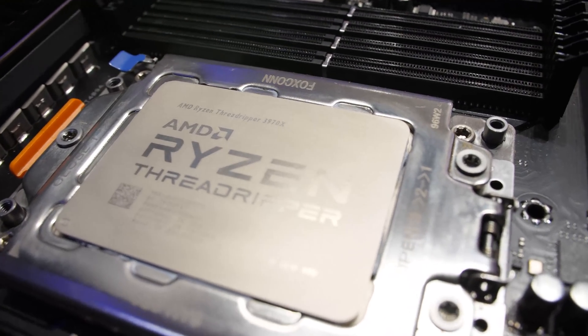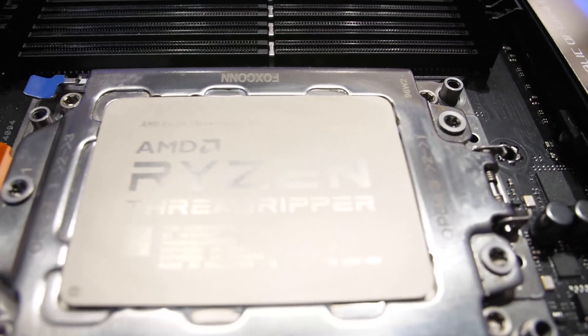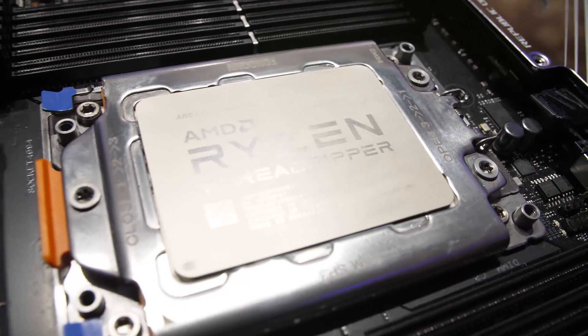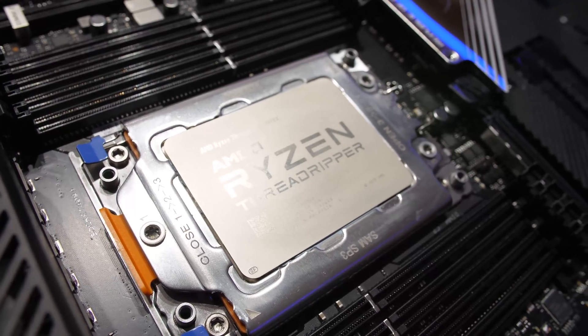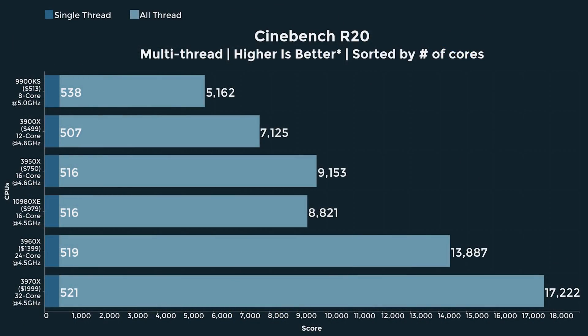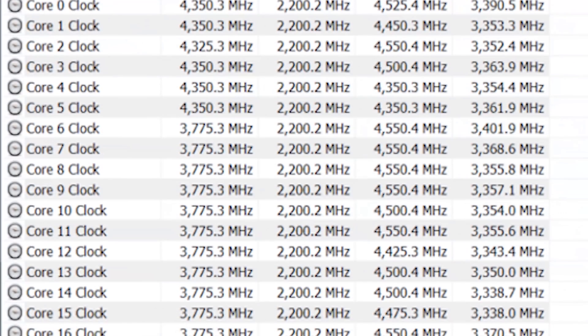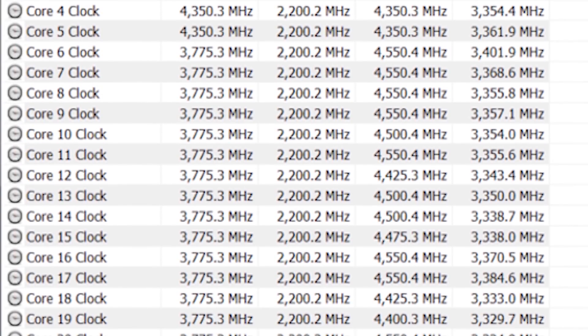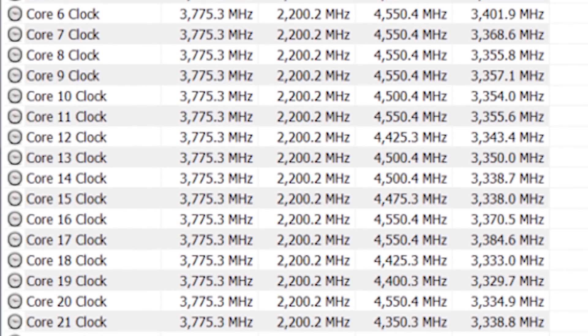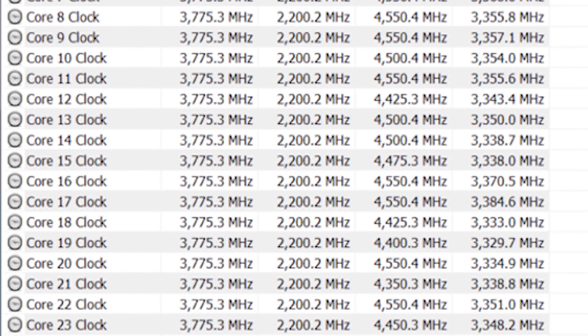The new Threadrippers are out and no matter how you look at it, these machines are monsters. They are head and shoulders above anything else. Forget i9, forget Xeon. These are in a class by themselves. 24 cores and 32 cores from AMD, up to 4 gigahertz on all cores in some workloads. Maximum boost to 4.5 gigahertz. 32 cores on a single socket.